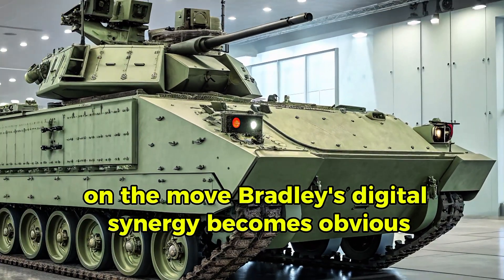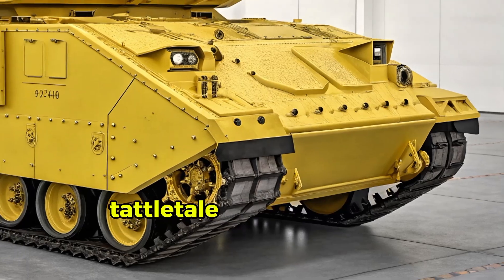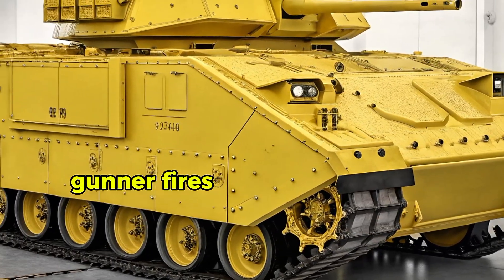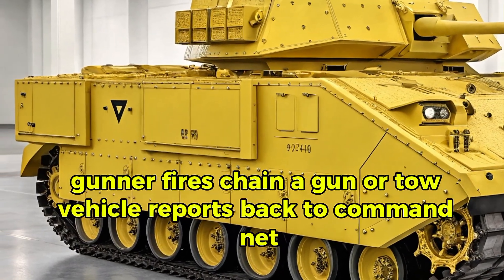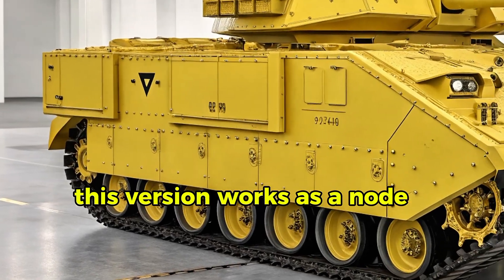On the move, Bradley's digital synergy becomes obvious. The commander designates a target via the targeting system; the gunner holds aim, fires the chain gun or TOW, and the vehicle reports back to the command net. Unlike earlier iterations, this version works as a node in a sensor-to-shooter loop.